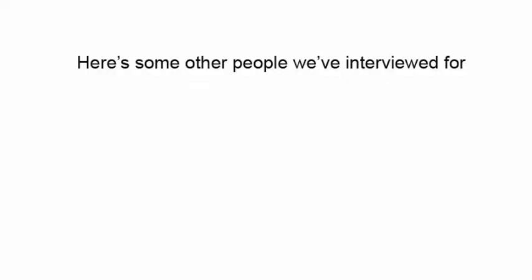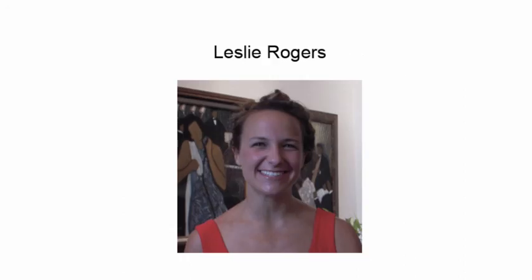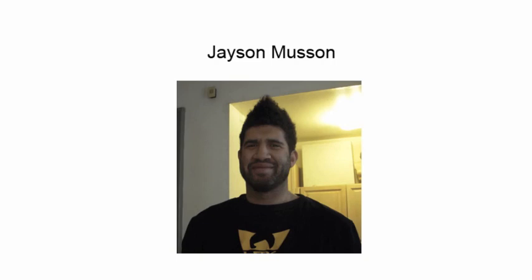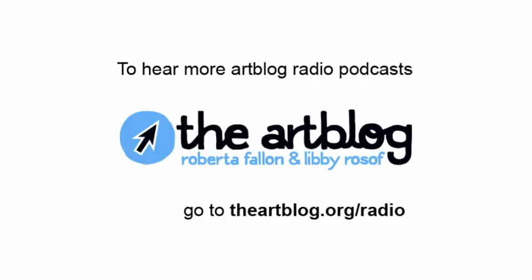We've been speaking with Jordan Griska. Thank you so much, Jordan, for having us here. Thanks for coming out to the studio. ArtBlog Radio is brought to you by theartblog.org. Thanks to our sponsors, including the Knight Foundation. We also want to thank Peter Crimmins, who makes us sound good — he's our editor. And thanks to Eric Biondo for his music. You can download these podcasts at theartblog.org/radio.